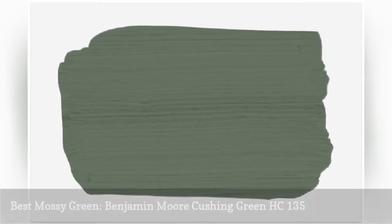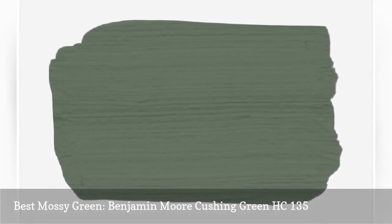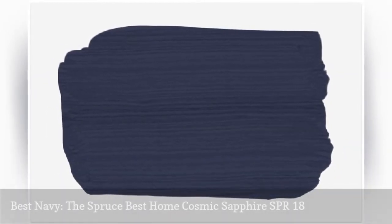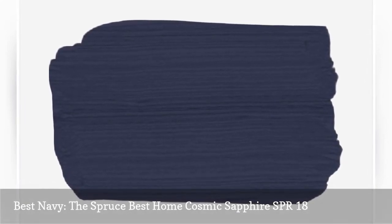Love a dramatic color but worried about overpowering your little one's space? Bold, and yet surprisingly neutral, navy never fails to make a statement. Still, finding just the right shade can be a challenge.